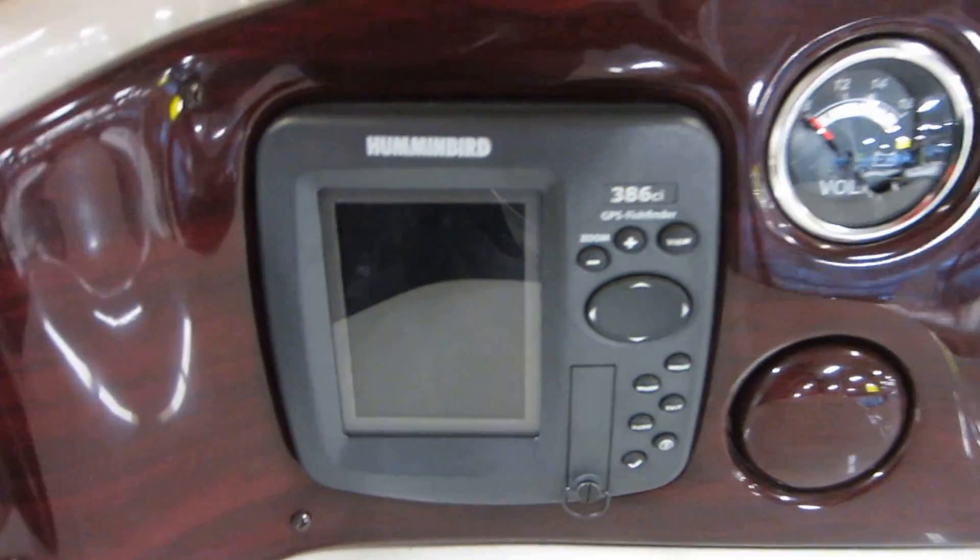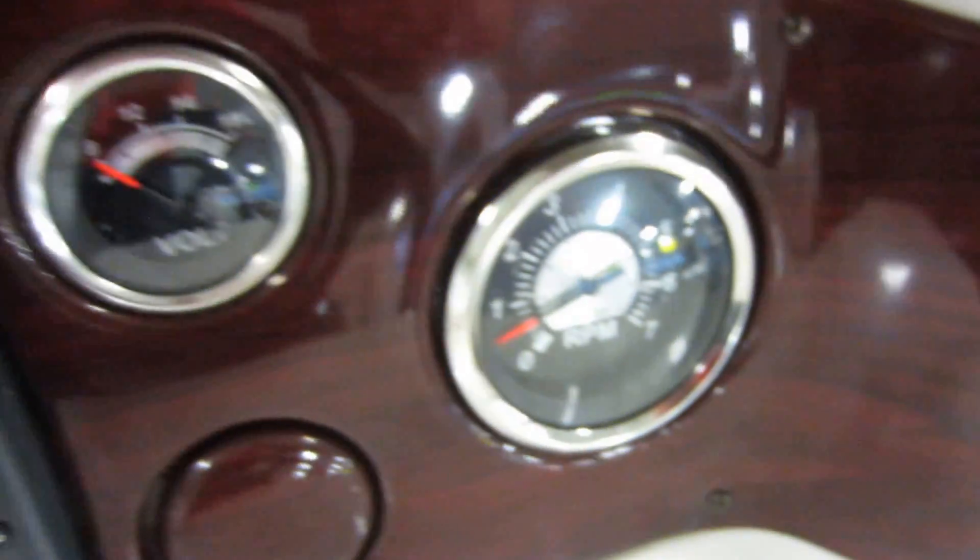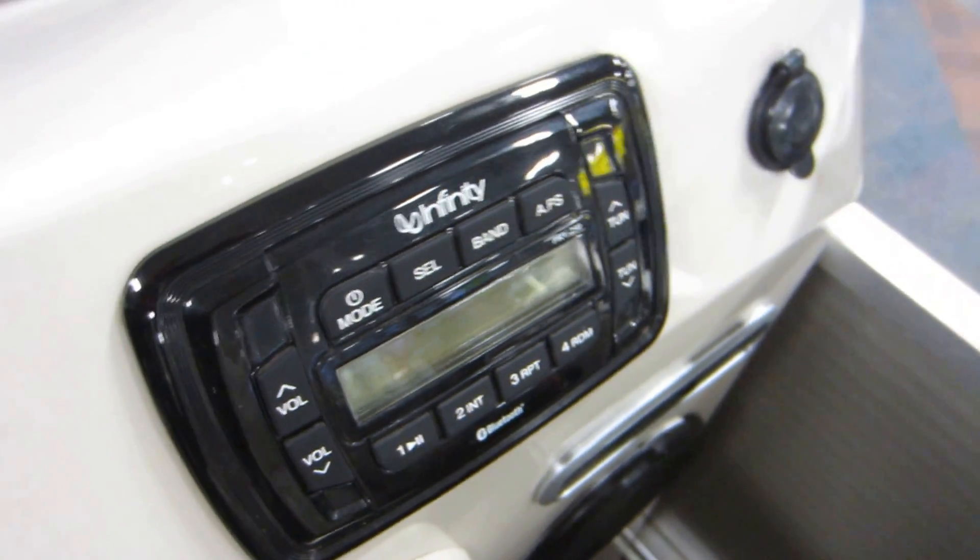Humminbird 386 CI depth and fish finder. A voltmeter and tachometer. Lighted horn switches. Infinity AM/FM Bluetooth stereo. 12-volt power outlet.